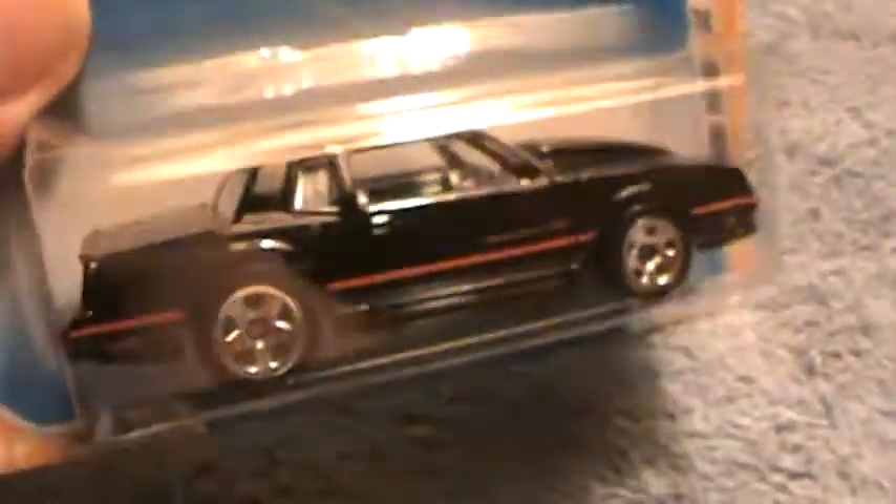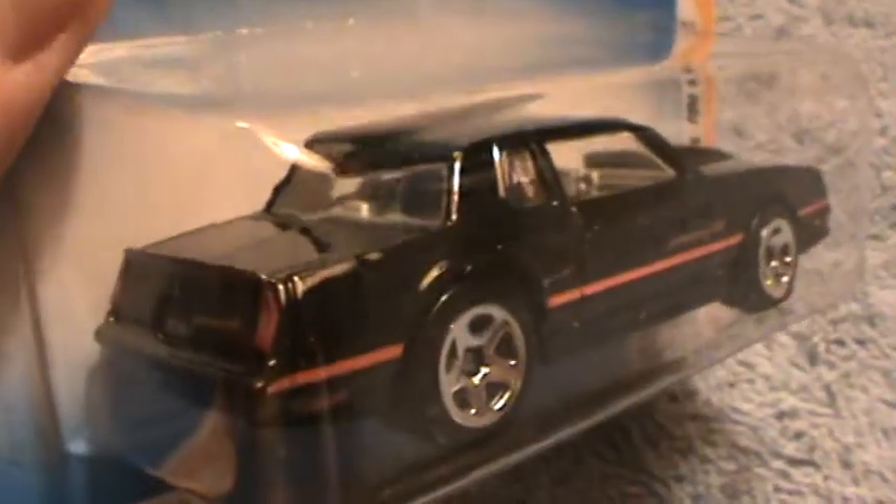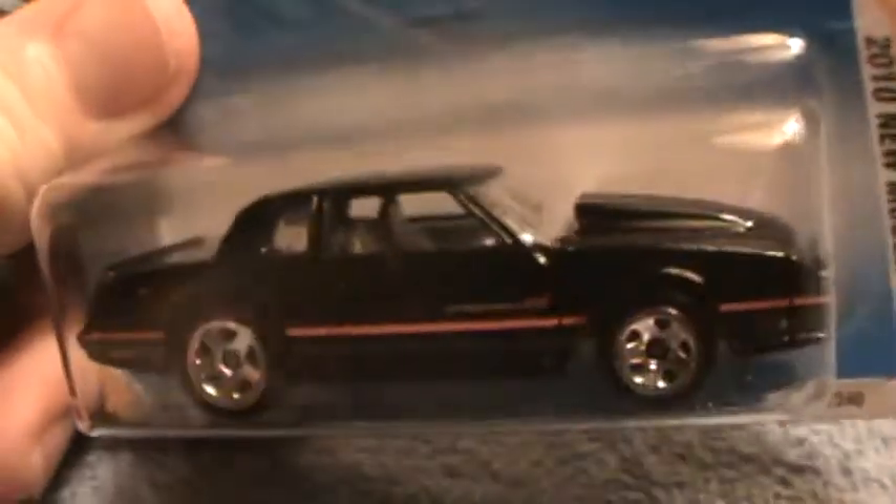It could get kind of hot in there — that's if you're hot, if you could fit into a Hot Wheels car. But hey, who cares?